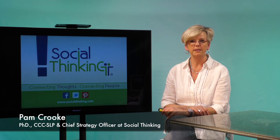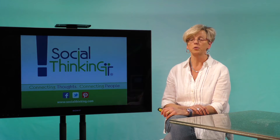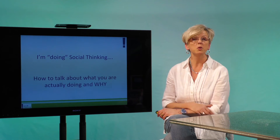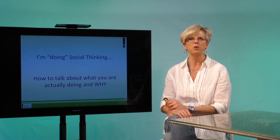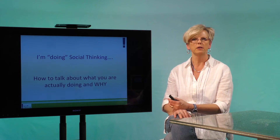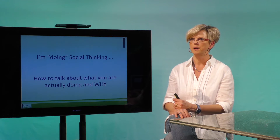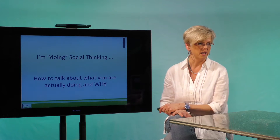Hi, I'm Pam Crook and I'm here to talk to you guys a little bit today about a phrase I hear routinely and it's this one: I'm doing social thinking, or I'm doing social thinking — where's the evidence? So I'm going to take just a few minutes and give you all a bit of background in terms of what is social thinking and what's the evidence underlying what you do on a day-to-day basis.